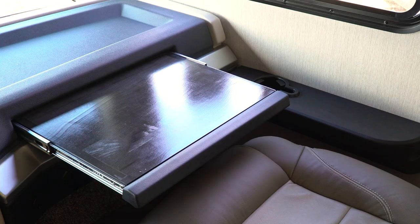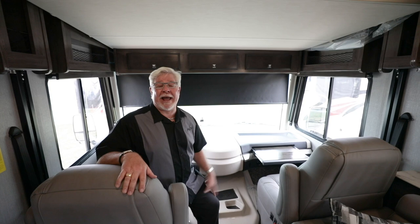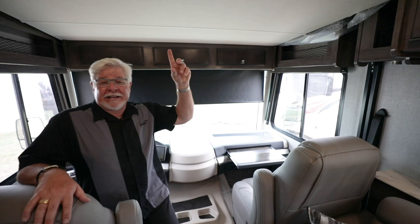One of the other great features that started in the 1987 Fleetwood Bounder was a laptop tray in the dash — though back then it wasn't for a laptop, it was for a sewing machine.